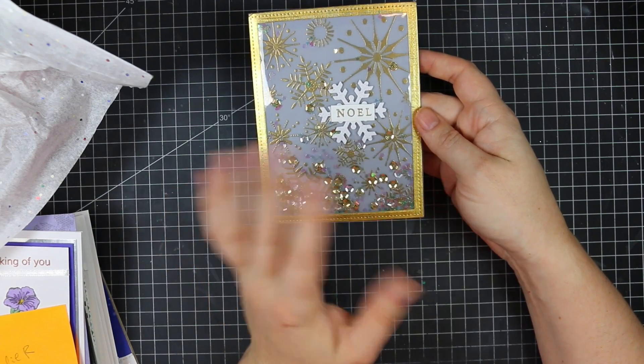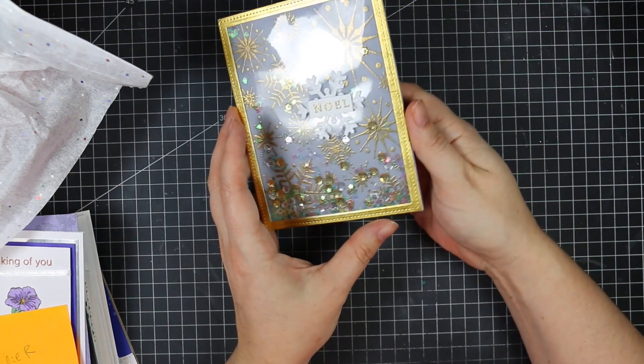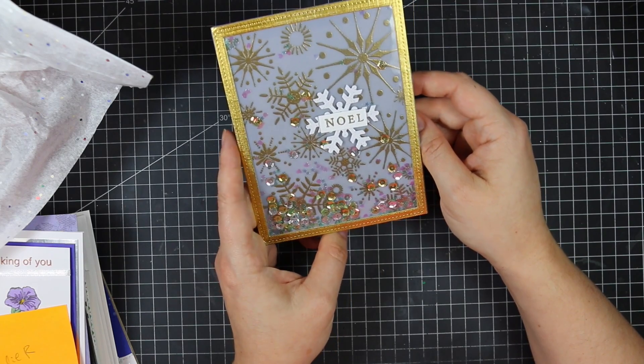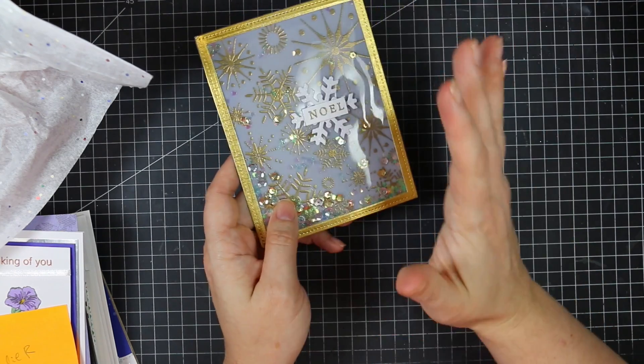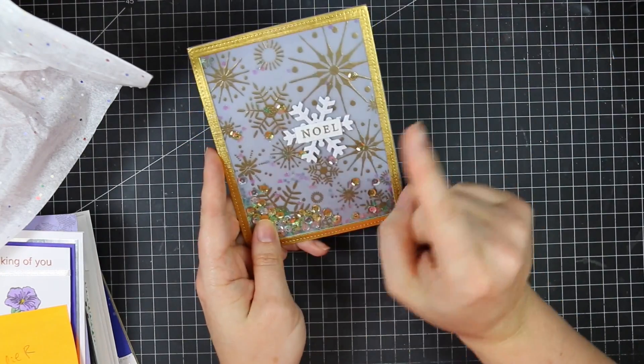I show everything that shows up, whether it's specifically for the Happy Mail haul or just cards people sent just because. I like to share all of it because I think it's just amazing, and I like showing off what you guys do. It always makes my day — all the letters, everything — it just makes my day.